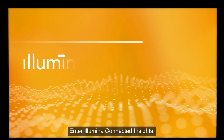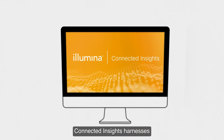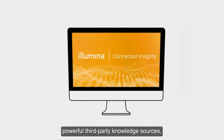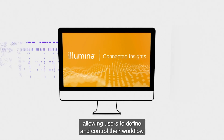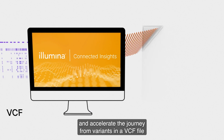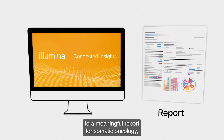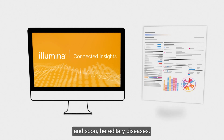Enter Illumina Connected Insights. Connected Insights harnesses powerful third-party knowledge sources, allowing users to define and control their workflow and accelerate the journey from variants in a VCF file to a meaningful report for somatic oncology and soon hereditary diseases.